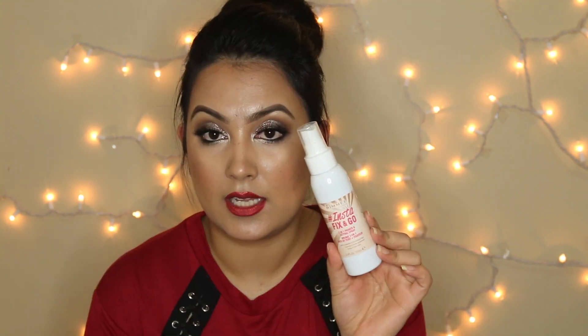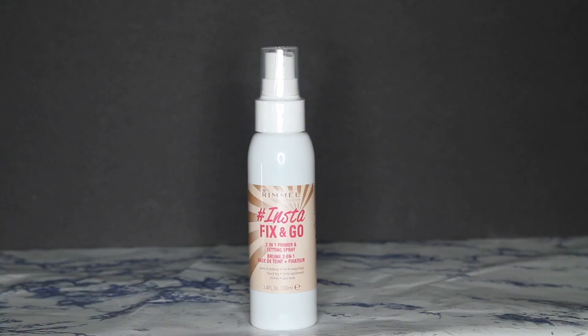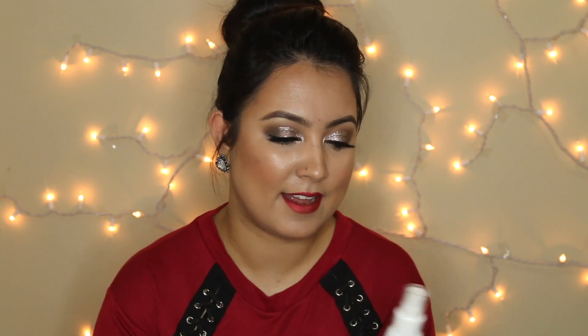When I was showing you all the setting sprays, I forgot to show you this — the Rimmel London Insta Fix and Go two-in-one primer and setting spray. I didn't know when Rimmel came out with their setting spray, but I saw it in stores. It was around $13 or $14, which is a little expensive for Rimmel, but I wanted to try it. I haven't opened it yet and I'll keep you guys updated.